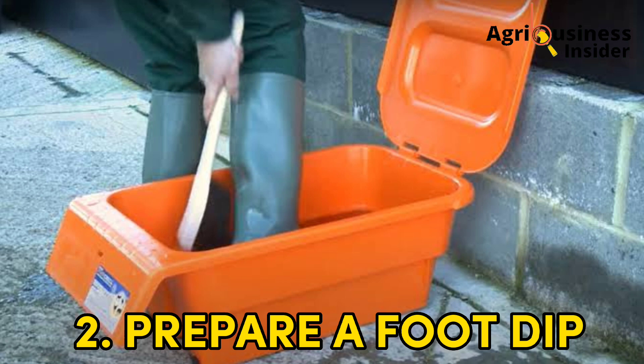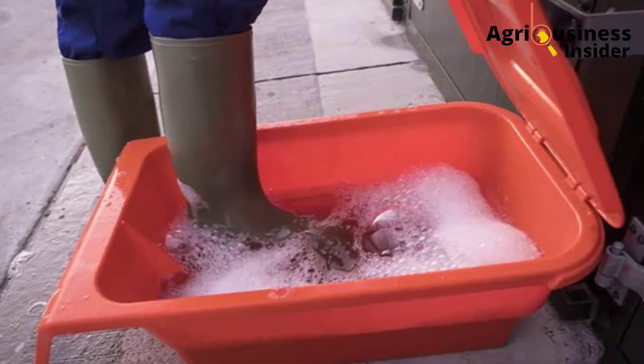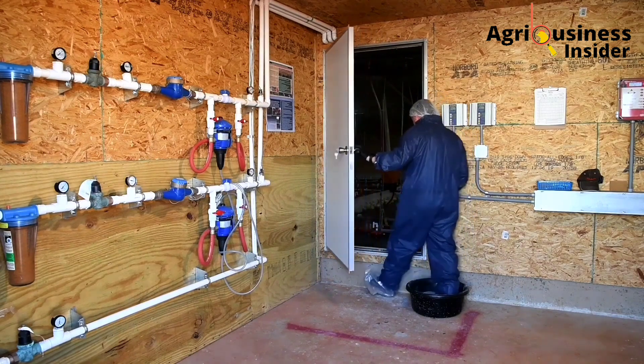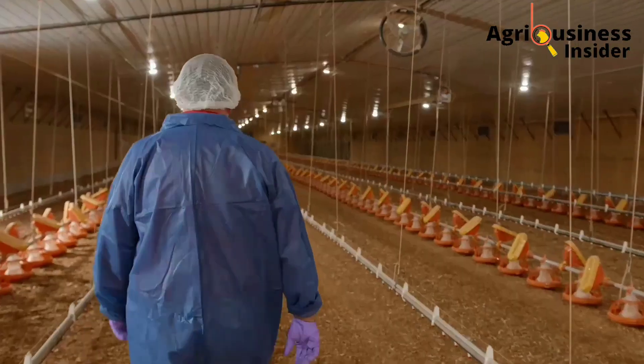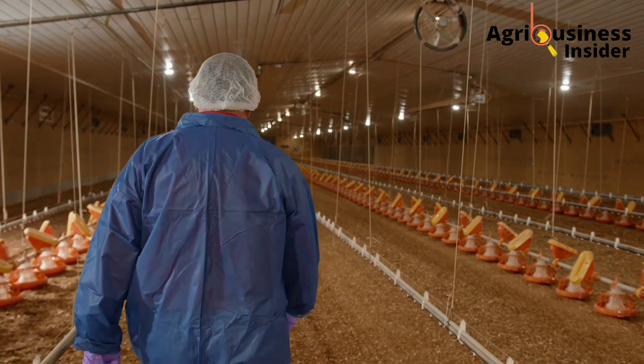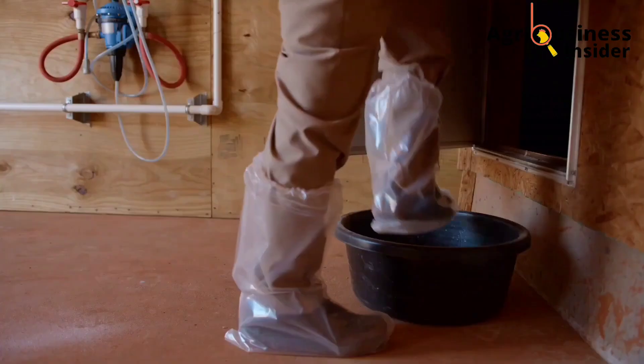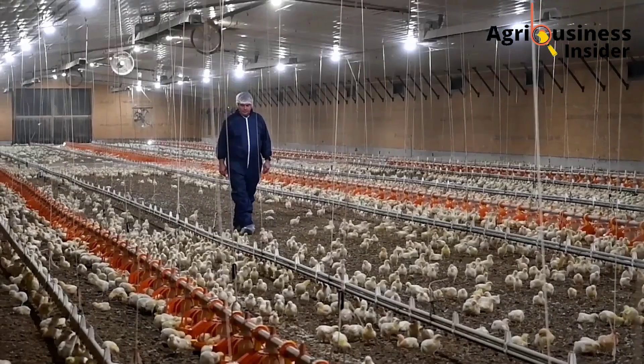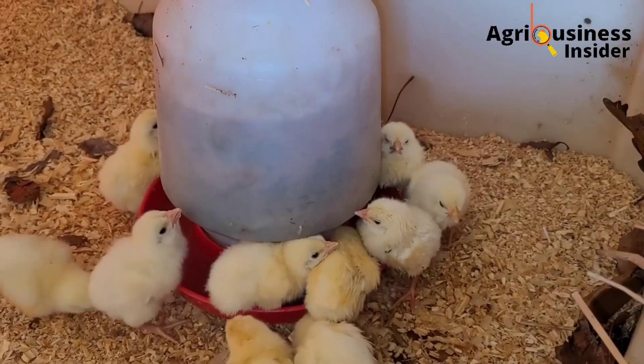Number two: after the inside of the chicken coop has been disinfected, prepare a foot dip at the entrance of the coop and fill it with disinfectant solution. Anyone going in and out of the coop must dip their feet inside the foot dip. This is a very good biosecurity measure to ensure no pathogens reach the chicks from the outside, helping to control disease transmission.